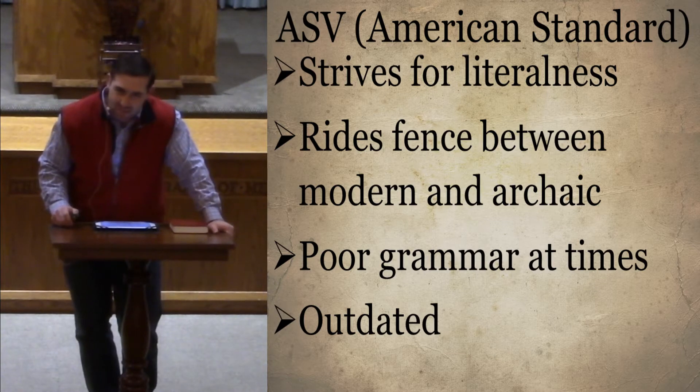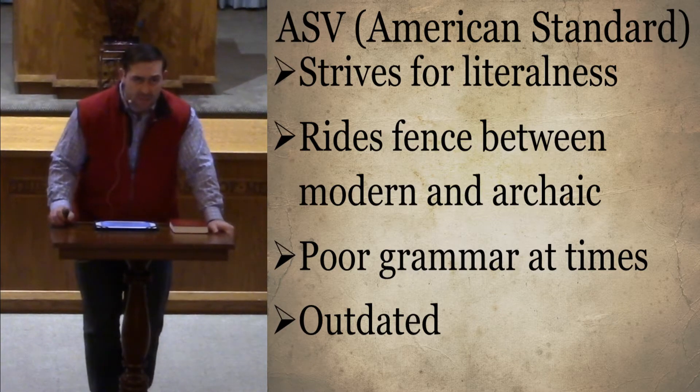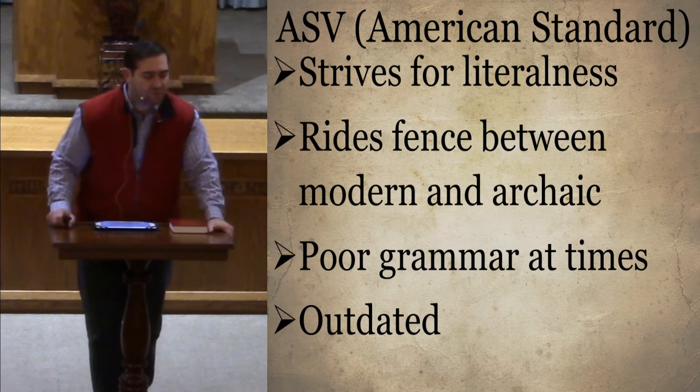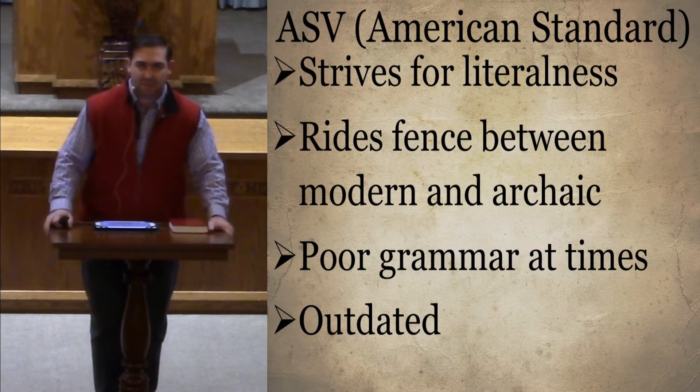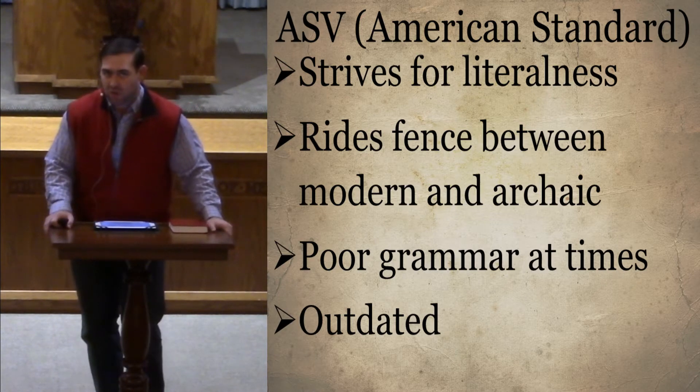The American Standard also rides the fence between being modern and archaic — it tries to update the language but still tries to keep that archaic feel. Unfortunately, the vast majority of what we know about Semitic languages like Aramaic and Hebrew came after the 1940s, but definitely after 1901. So much of what we learned about the Hebrew language, especially for the Old Testament, took place after the American Standard was written.